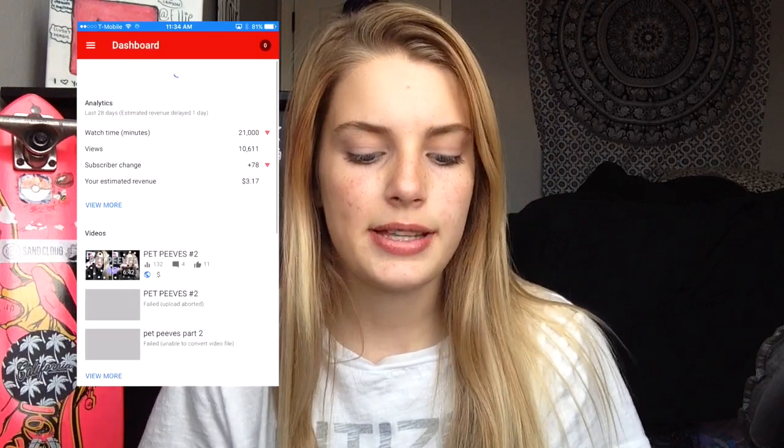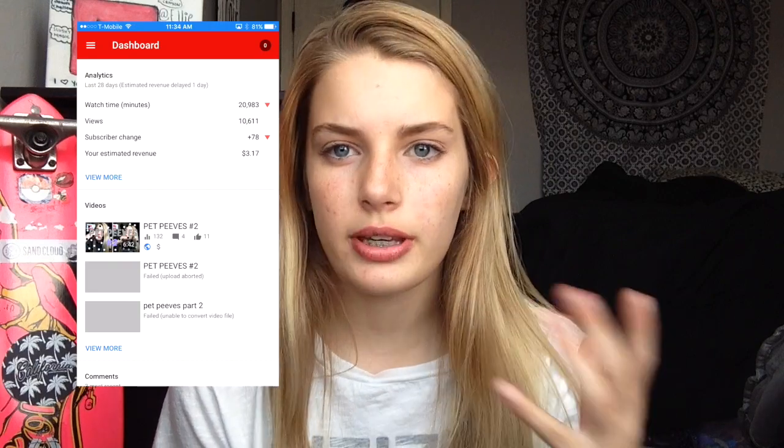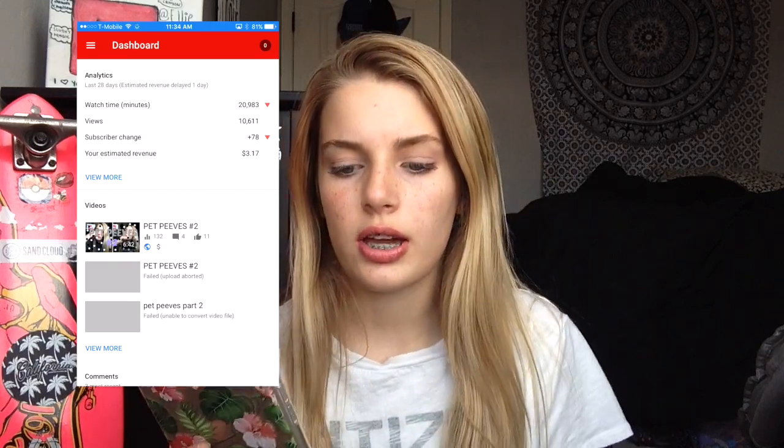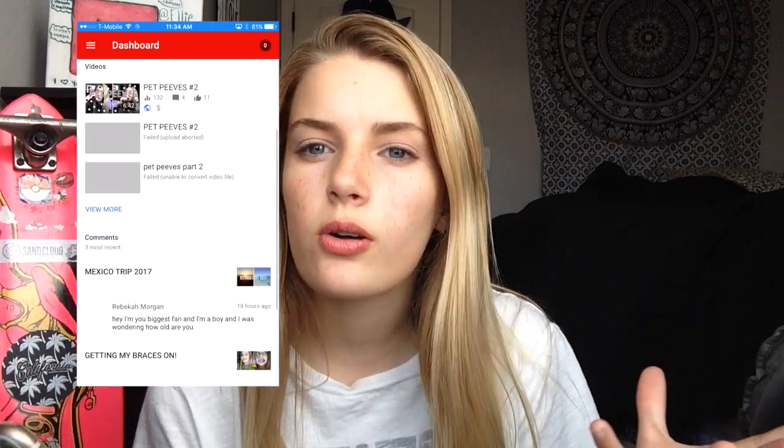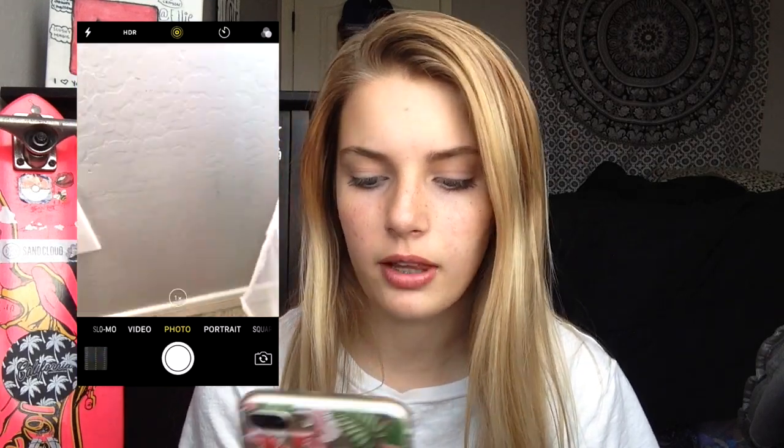In the first row I have Instagram, Snapchat, Facebook, and Gmail. In the second row I have Creator Studio — for those of you who don't know, Creator Studio is basically where I can check how my videos are doing, like how many people watch my videos, how many subscribers I get each video, and I can see all your comments. Next to that I have YouTube — you're watching me on YouTube right now.